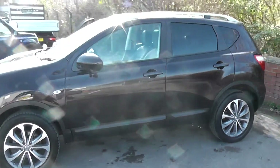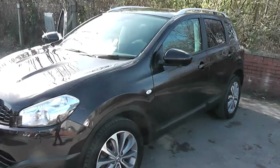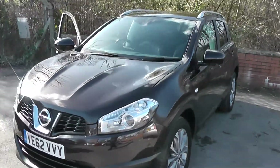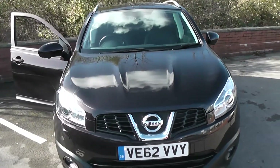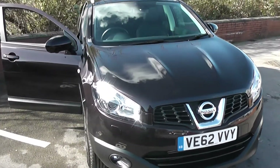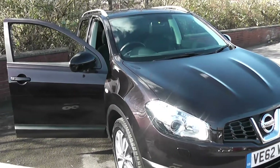Welcome to Essex Garages on Pennywell Road in Bristol. Here you are for the Nissan Qashqai Tecna. This five-door crossover SUV was registered in December 2012, with a 1.5 litre DCI engine, six-speed manual transmission, and comes in a colour called Nightshade Black.